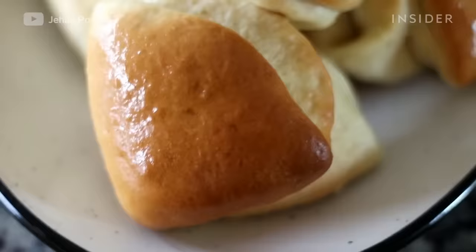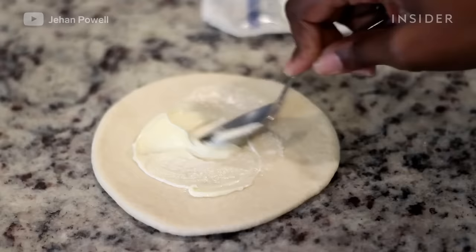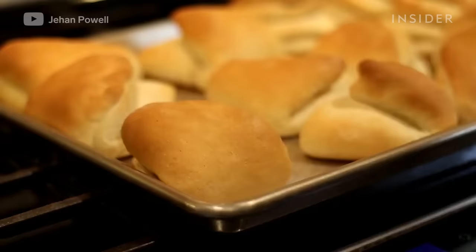Most people add butter to their bread after it's done baking. But butterflap incorporates the butter before the bread goes into the oven. Each layer gets a spread of softened butter. Melted butter is also brushed on top, giving the bread a delicious buttery taste.